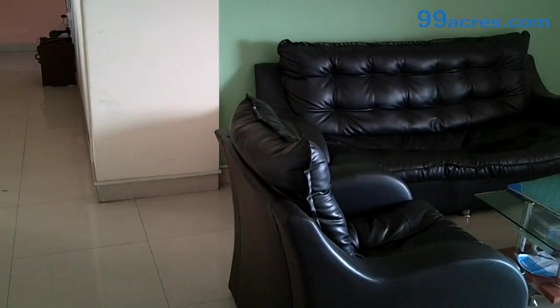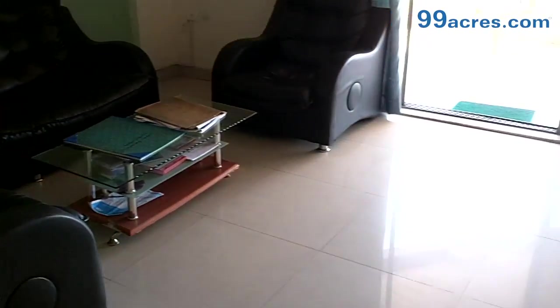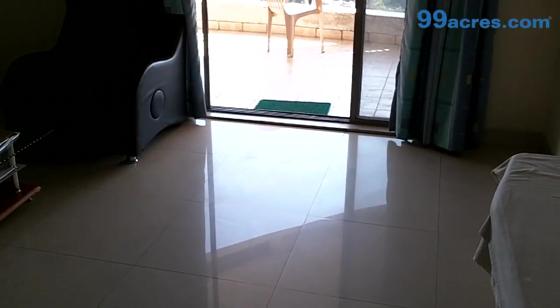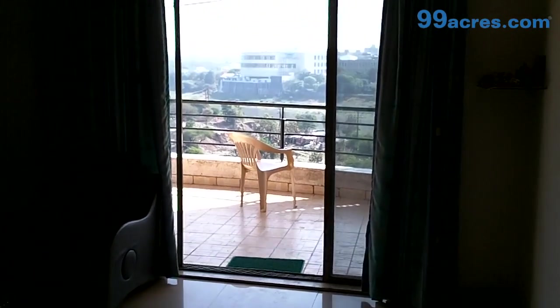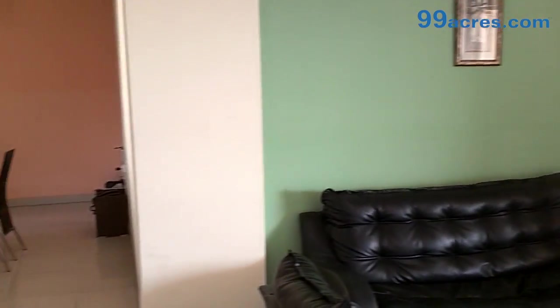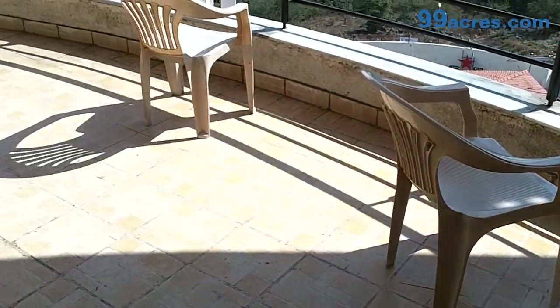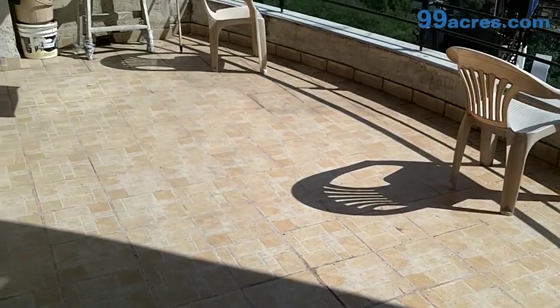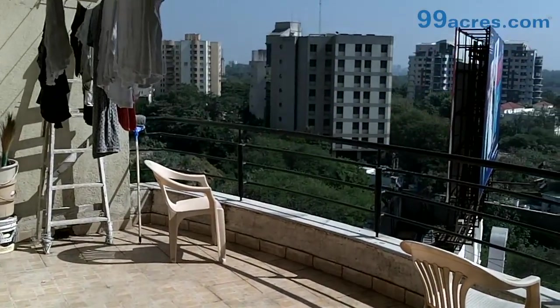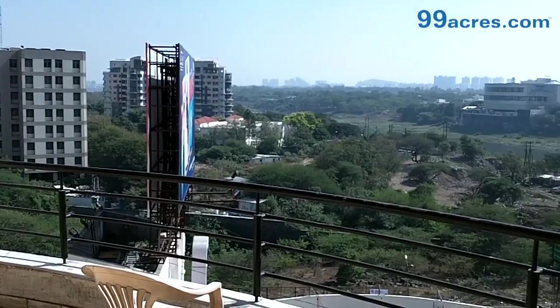This is the living room of the apartment. The flooring is vitrified and the paint is oil bound distemper. This is the balcony, offering an expansive view.